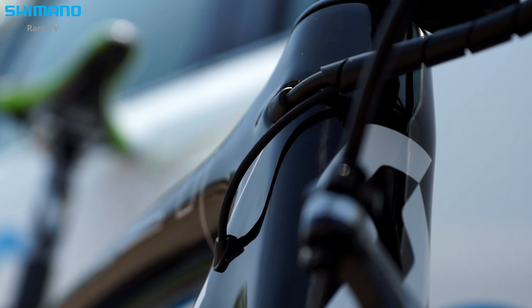We are really proud to launch the new Addict on the Tour de France. It's a very exciting moment for us. The old Addict was a really good bike and this time we have tried to push the limits.